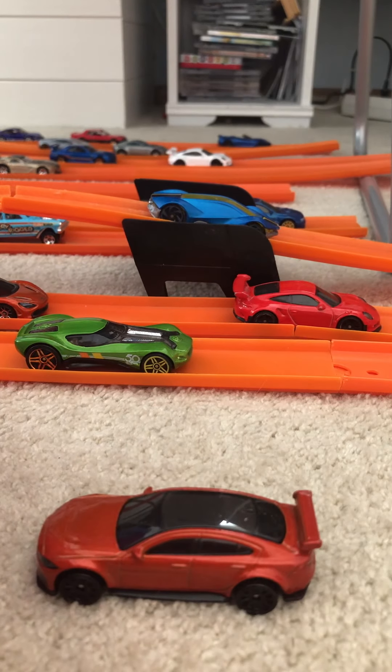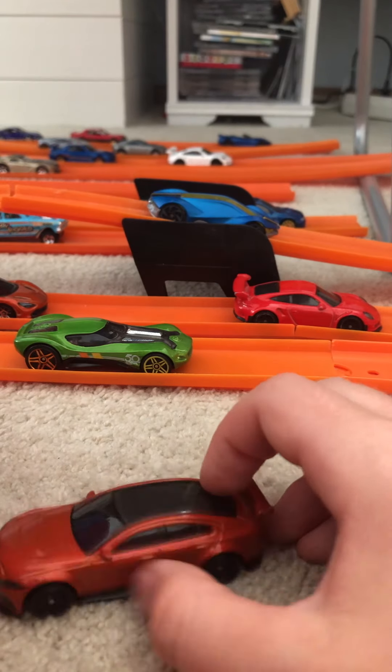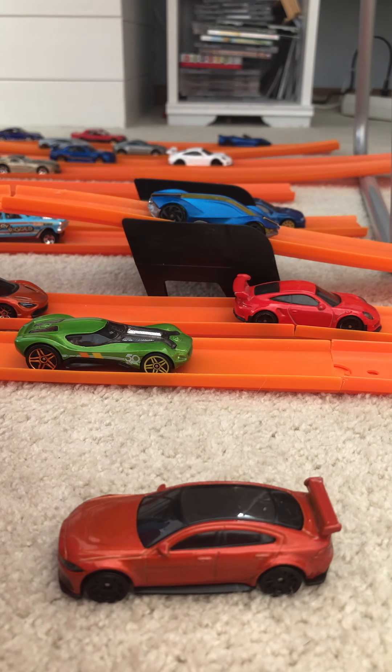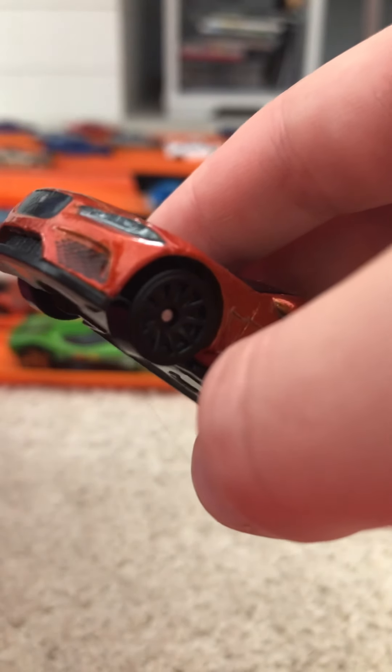Next is the orange Jaguar XE Project 8. This Jaguar flies around the Nürburgring with its carbon-style top — not real carbon, but made to look like it. It has a cool diffuser, spoilers, and splitters — it's the race version of the XE in orange. Orange is my favorite color, and this car looks amazing in it. The detailing with the black accents is perfectly made for this car.